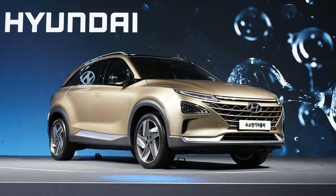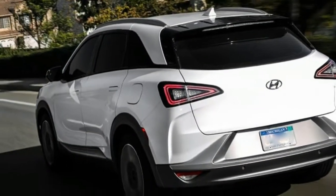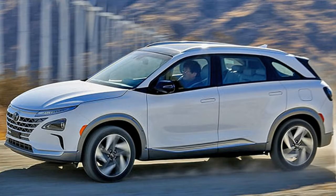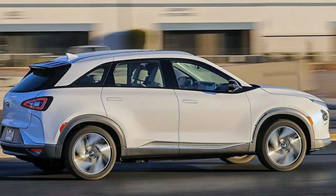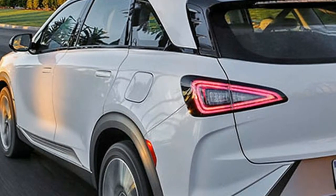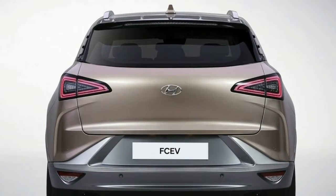Nexo boasts cold-start capability within 30 seconds, which is an industry-leading achievement. The fuel cell system warms up faster for maximum performance. The Hyundai Nexo also has excellent cooling performance on steep grades with temperatures exceeding 120 degrees Fahrenheit, with improvements in the air supply system at high altitudes and in refueling times, along with overall efficiency in fuel economy, putting the Nexo in a class of its own.